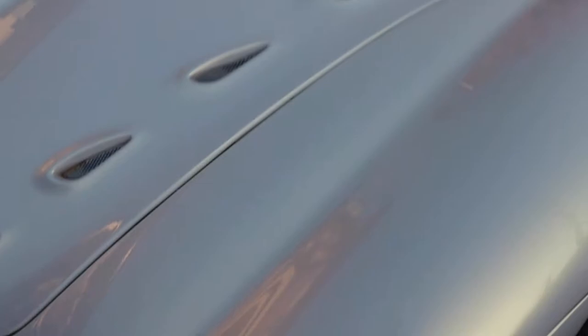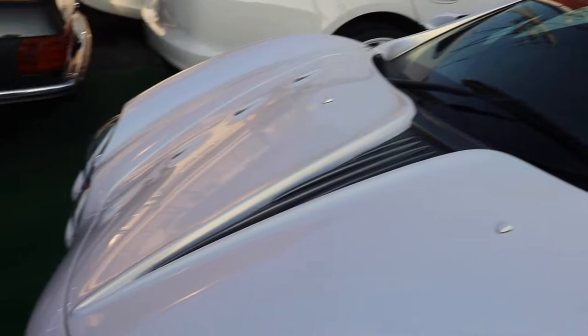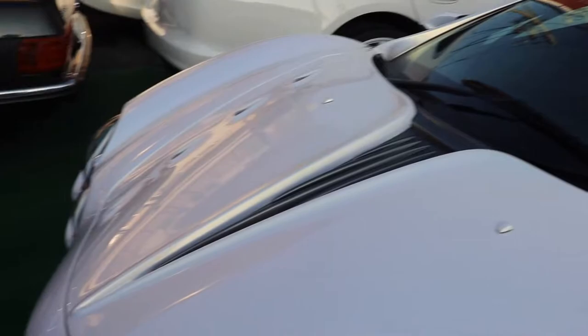I love how on the bonnet it's got little things to make it look like it's got eight cylinders. It's only a six cylinder from Toyota. Embarrassing, isn't it?